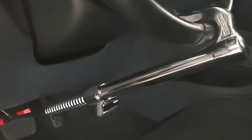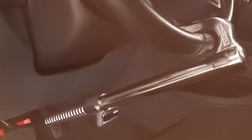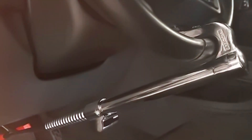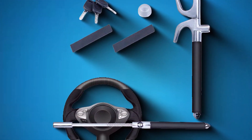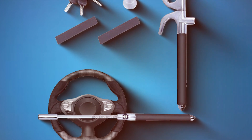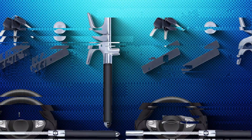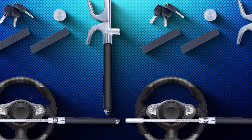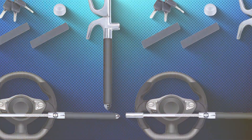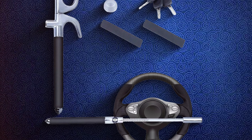The Universal Wheel Lock is not just about functionality — it also pays attention to the protection of your vehicle's interior. The lock is coated with a soft lining to prevent any scratches or damage to the steering wheel, showing a considerate approach to design. The lock is compact and lightweight, making it easy to store when not in use. Despite its lightness, it doesn't compromise on strength. This balance of portability and robustness makes the Universal Wheel Lock a popular choice among car owners who value convenience alongside security.